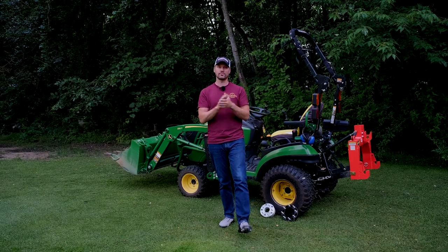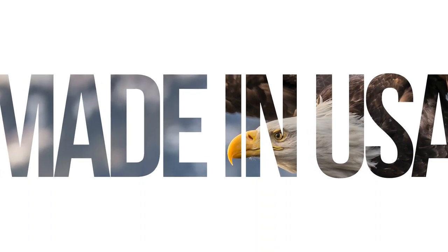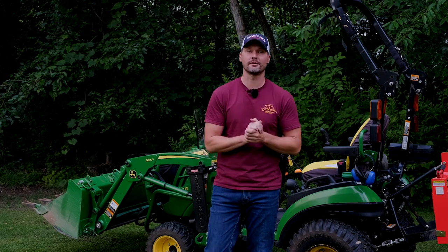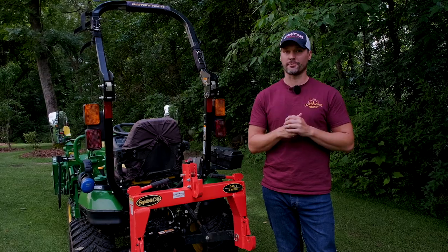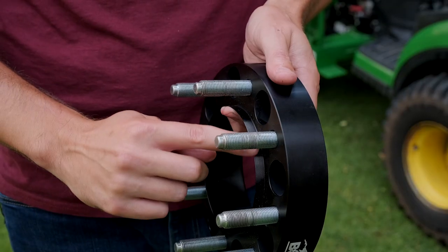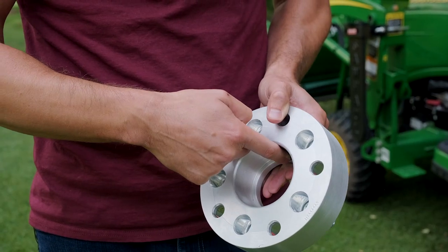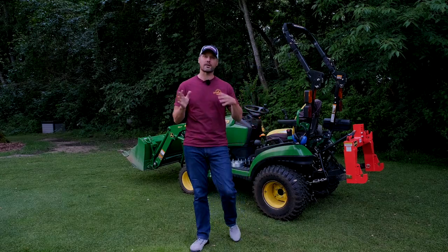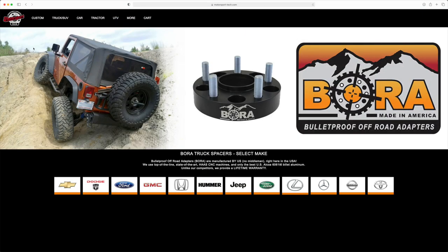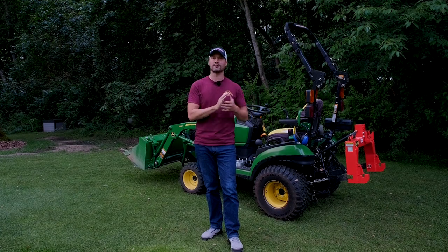As for why I choose Bora wheel spacers: number one, they're made in America — American materials and American labor. Number two, they have a lifetime warranty, which means they stand by their product. And number three, they're hub-centric and wheel-centric, so they are designed to fit everything on your tractor just the way it's supposed to be. Bora also makes wheel spacers not just for tractors, but for UTVs and all sorts of vehicles as well. So if you're looking for an American-made solution to help with stability and increase safety on your machine, Bora is definitely worth taking a look at.